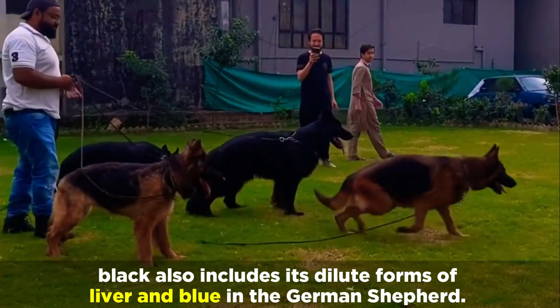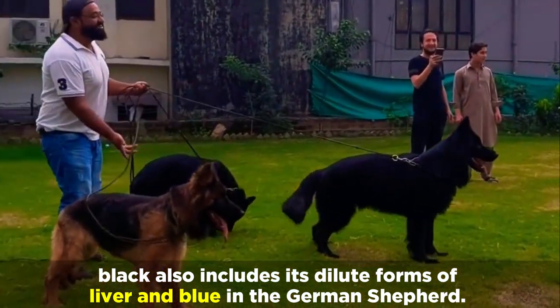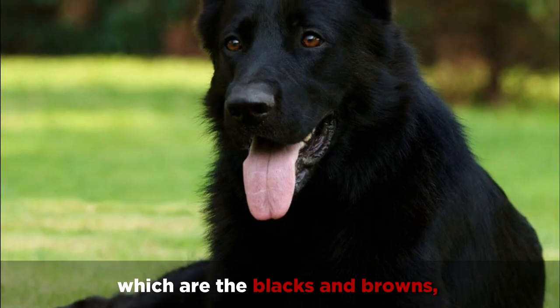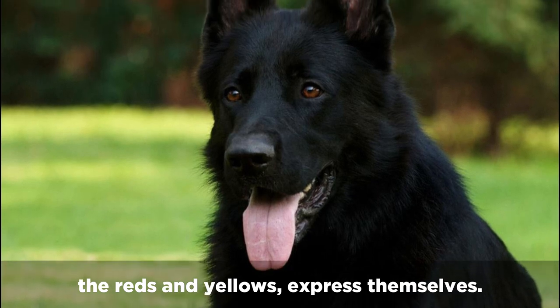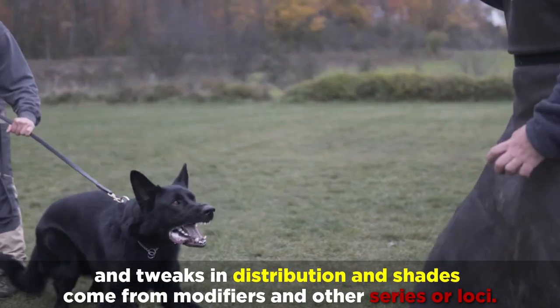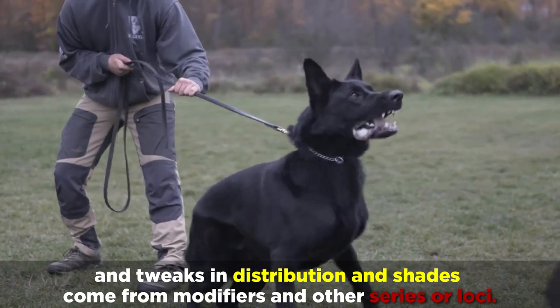However, black also includes its dilute forms of liver and blue in the German Shepherd. Genes responsible for coat color dictate how eumelanin, which are the blacks and browns, and pheomelanin, the reds and yellows, express themselves. German Shepherd colors and patterns are mostly the result of a series of genes called agouti, and tweaks in distribution and shades come from modifiers and other series or loci.